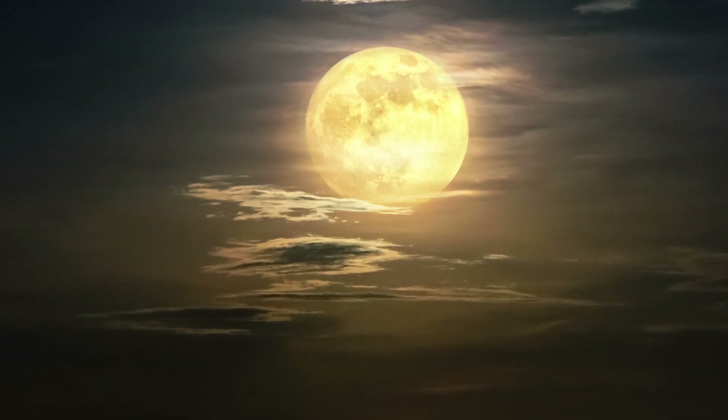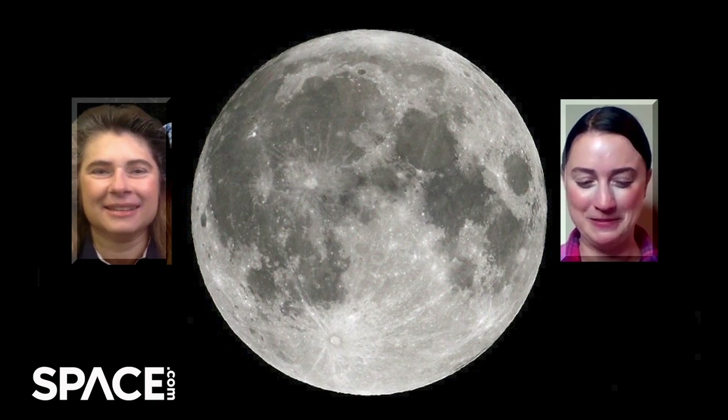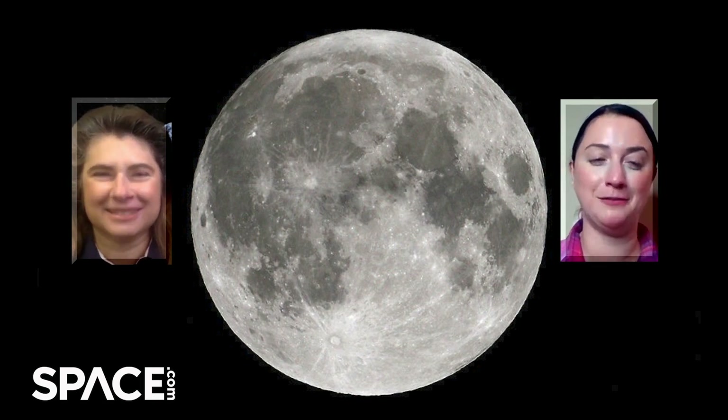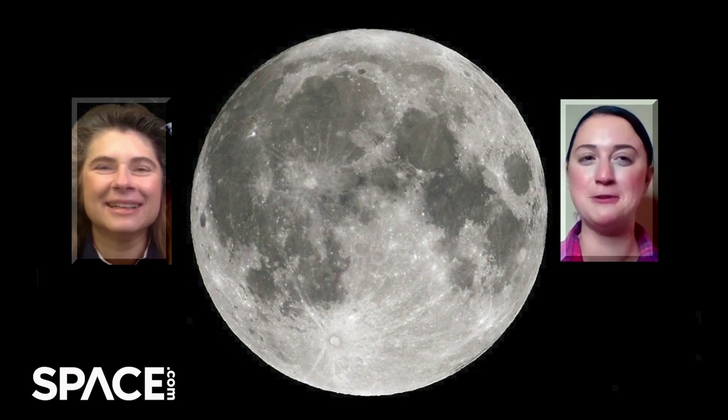Try to find a clear eastern horizon at sunset and enjoy the show, even if it's from your own home looking out a window. As an astronomer and someone who loves space and the moon, do you have any favorite structures on the moon that people should look out for tonight?